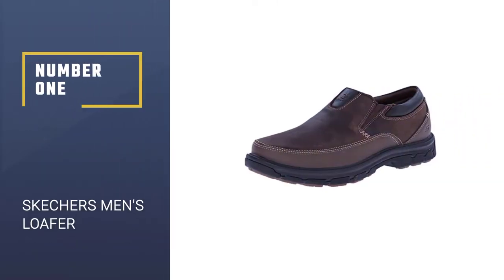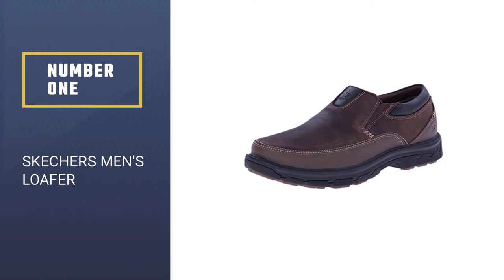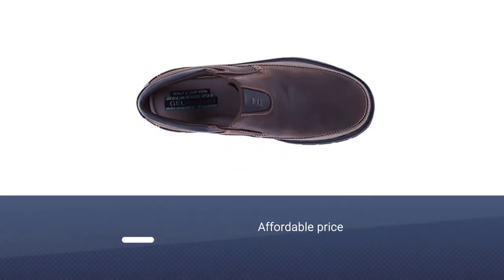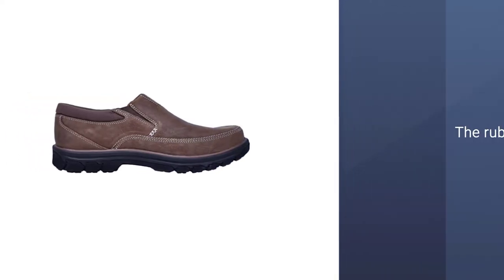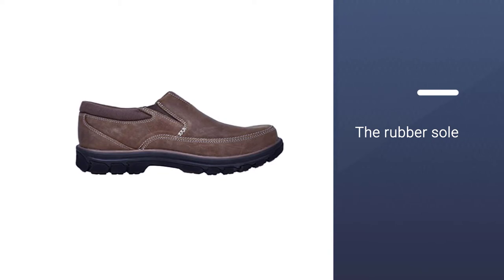Number 1: Skechers Men's Loafer. This is a super cozy Skechers. Durability with design and better customer preference has put this into our list. Like the previous one, this imported loafer is durable along with extra comfort, and consists of a gel-infused memory foam insole.